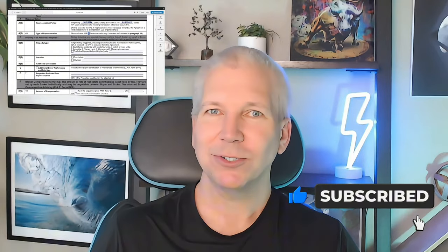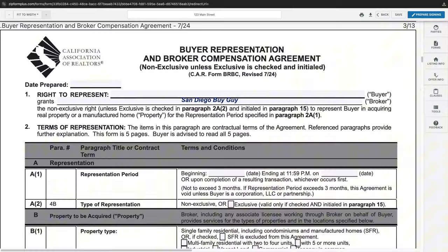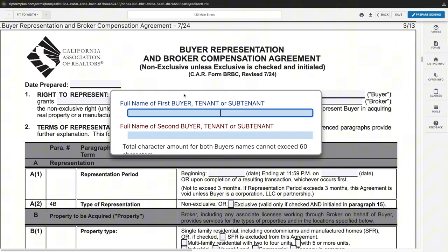If you're new to the channel, make sure to tap that like button and make it blue. Also, subscribe and hit that bell notification. I'm going to navigate through the entire California Association of Realtors forms. The BRBC is a total of five pages, with everything else associated with this agreement either being disclosures or addendums.